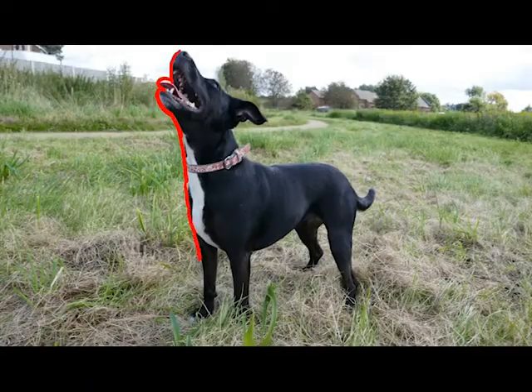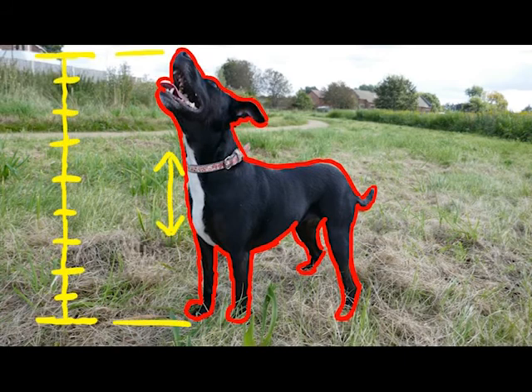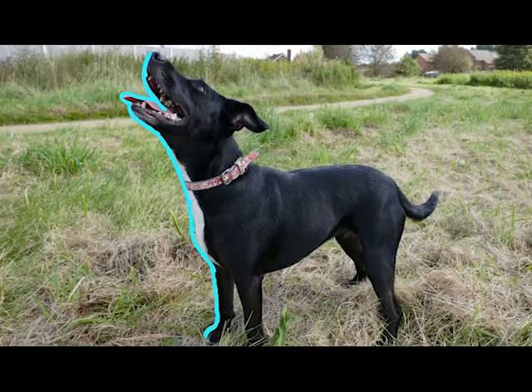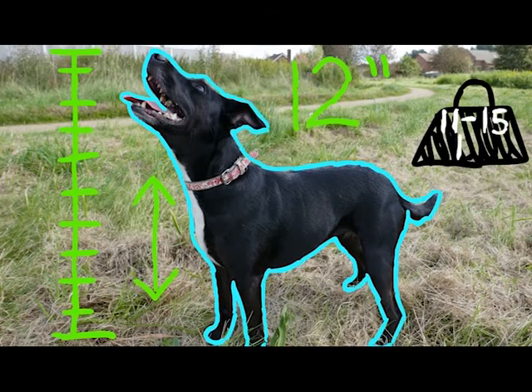The appearance of this crossbreed pooch is that it is small yet sturdy. It can stand up to 14 inches in height with a weight of around 12 to 16 pounds. The females of the breed tend to stand up to only 12 inches whilst being 11 to 15 pounds.